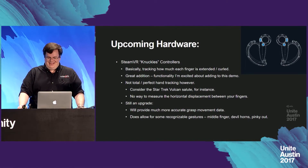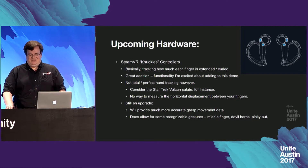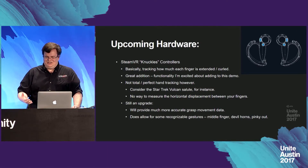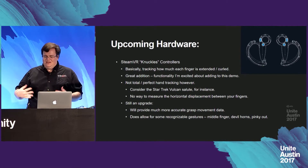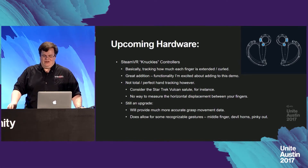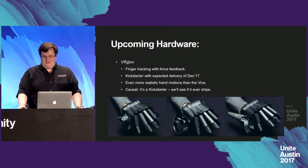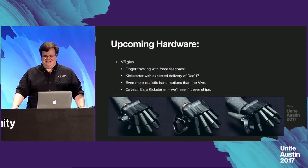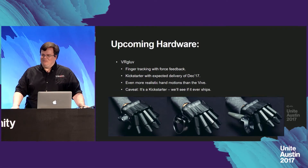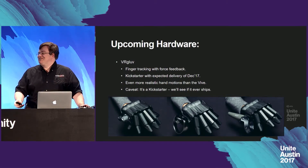The SteamVR Knuckles controllers — the neat thing here is basically tracking how much each finger is extended or curled. I think this is a great addition and I'm excited about adding it to this demo, though it's not quite perfect. Some situations to think about: if you're doing a sign like the Star Trek Vulcan salute, there's really no way to measure the distance between your fingers. But this is still an upgrade and will provide much more accurate grasp movement data. Another interesting one is VRGlove — what they're doing that's particularly neat is force feedback, controlling how far you can curl your hand in and out. Both are Kickstarters, so we'll see what actually ships.